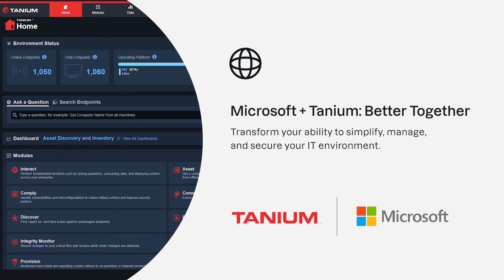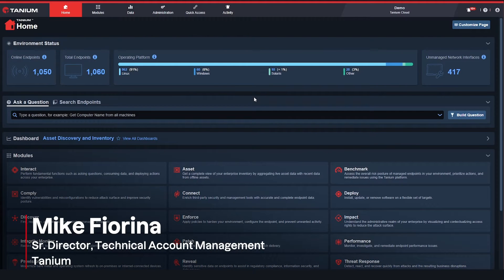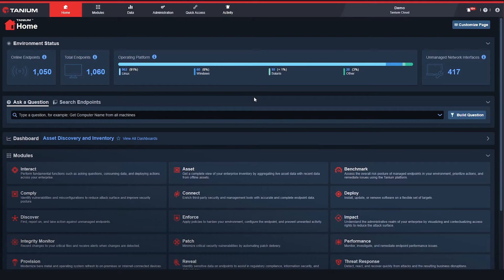Tanium is a converged endpoint management platform which provides real-time visibility and control across all IT assets. We invented a platform with Tanium that allows you, at massive scale, to get real-time data about almost every facet of your IT estate and allows you to take action on those assets in real time.